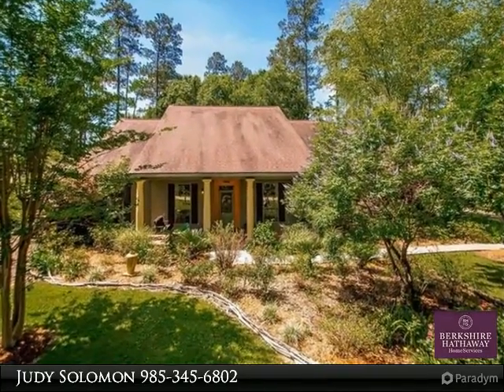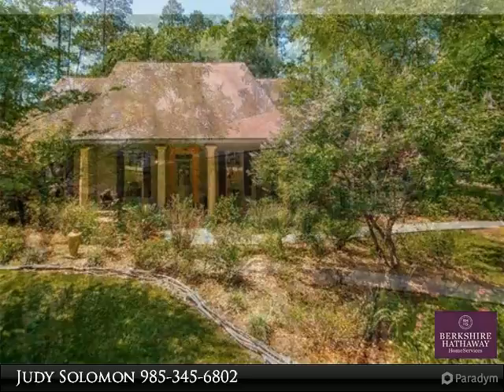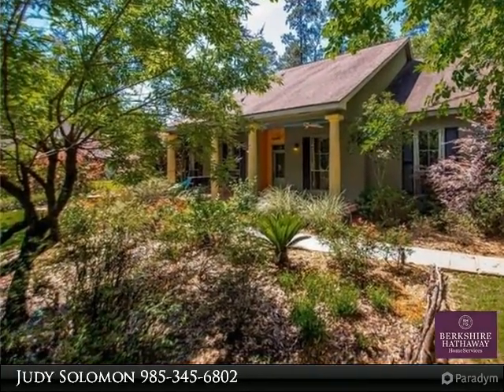Don't miss this charming home with two wood burning fireplaces, mature landscaping, front porch, sunroom, and artist's studio or informal living area with lots of natural light.